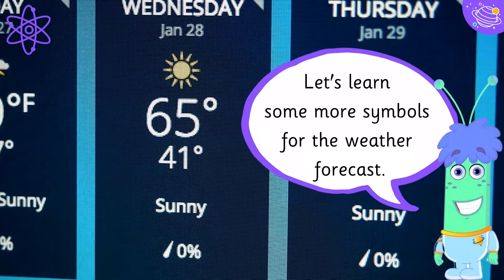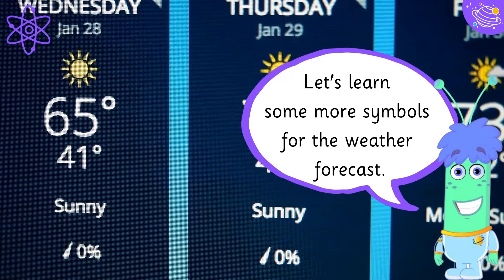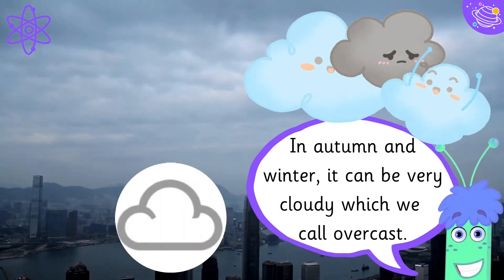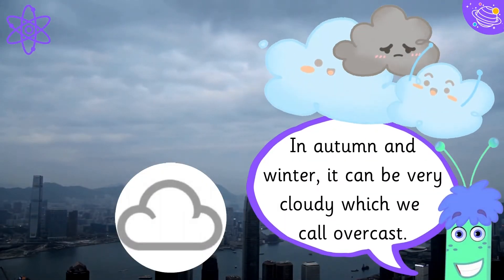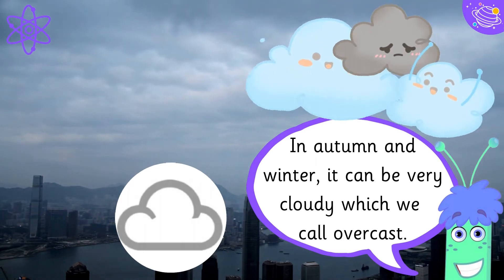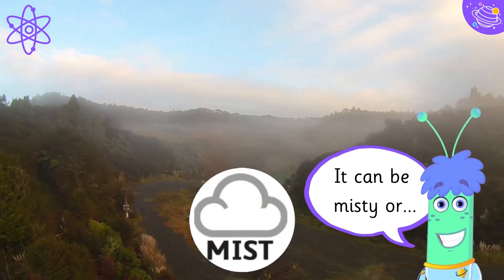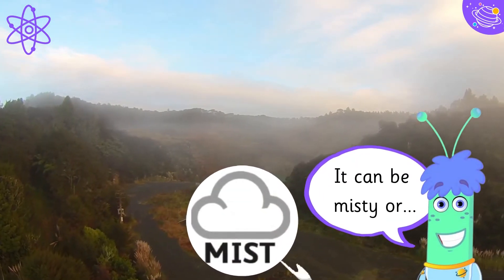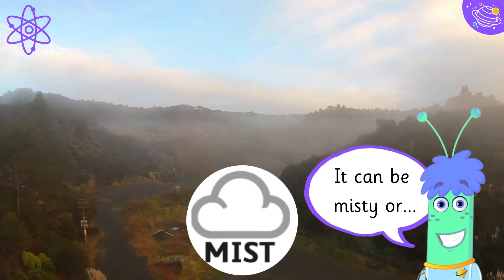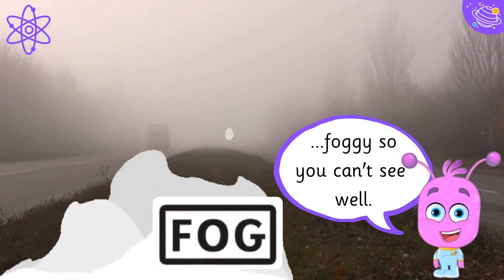Let's learn some more symbols for the weather forecast. In autumn and winter, it can be very cloudy, which we call overcast. It can be misty or foggy — very cloudy so you can't see well.